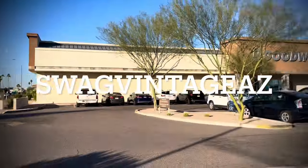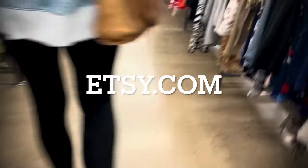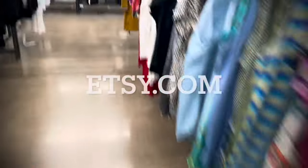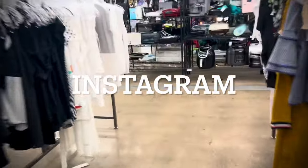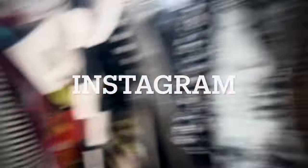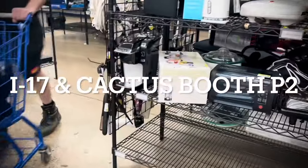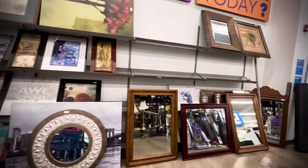Hey everybody, welcome to Swag Vintage AZ. Thanks for being here with me. We're going to go thrifting in this video and do some 'what's sold.' Just a reminder, we are on Etsy and also on Instagram. And if you happen to be in the Phoenix, Arizona area, we'd love it if you'd swing by the Brass Armadillo Antique Mall in Phoenix, located at I-17 and Cactus Road — we are Booth P2 in the parlor.